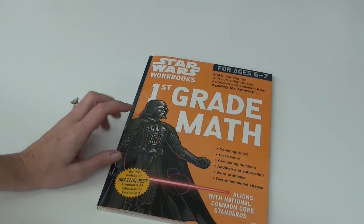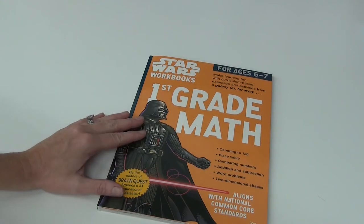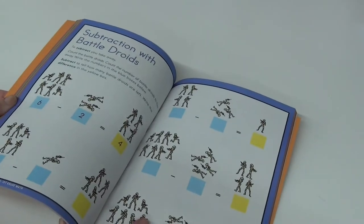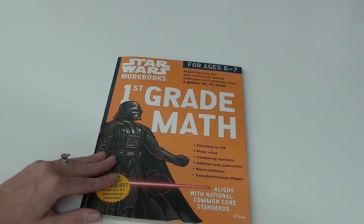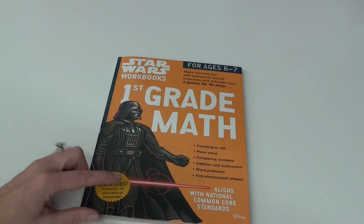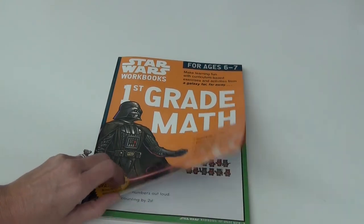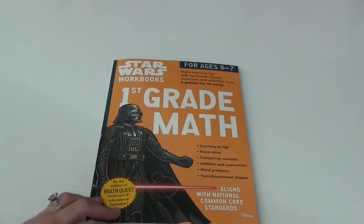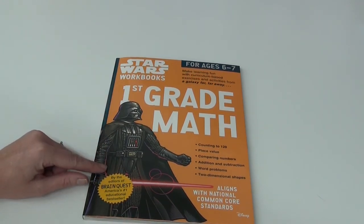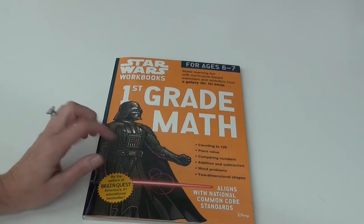My next idea is to get a themed workbook on something they really like. She thinks Star Wars is pretty cool, so last year we had the kindergarten Star Wars math and she really enjoyed it. This year I got her the first grade Star Wars math as a little surprise. We don't pull it out often, but it's great for an unschool day or if you're going on a trip and want something to do in the car.